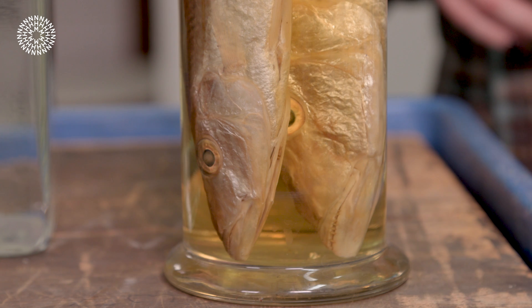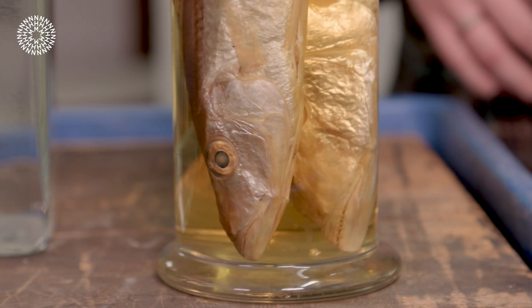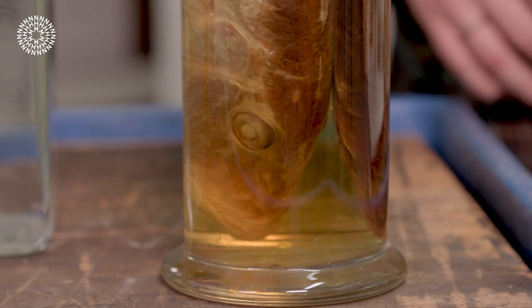These do something really weird called buccal brooding. So the female will lay eggs as normal. The male will come along and fertilize them, and then the female will scoop them up into her mouth and she'll keep them in her mouth — or buccal cavity — until they hatch and are ready to swim away. That's what buccal brooding is. Lots of cichlids do this. She'll keep them in her mouth for probably about a month, usually between 26 and 36 days until they're fully grown.